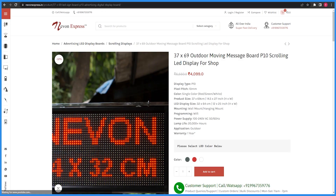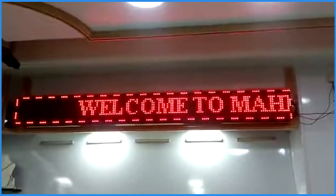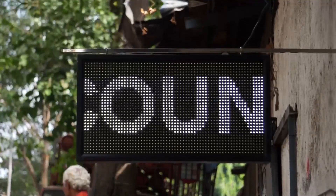The other one is a 37x69cm outdoor display. This display is used in jewelry stores and restaurants. You can also program it yourself and display your discounts and sale offers.